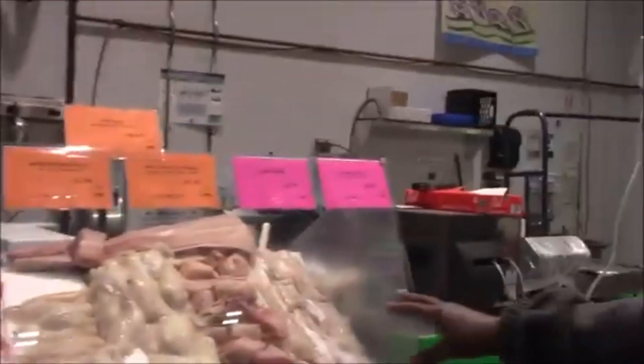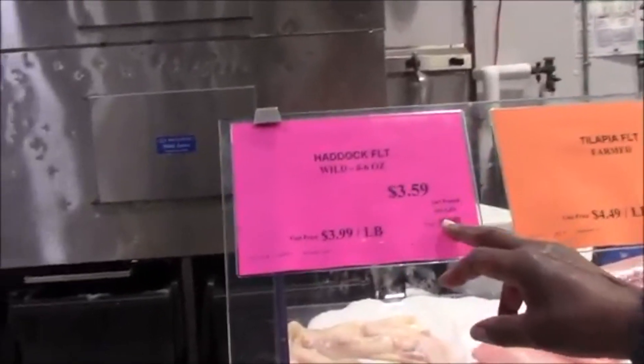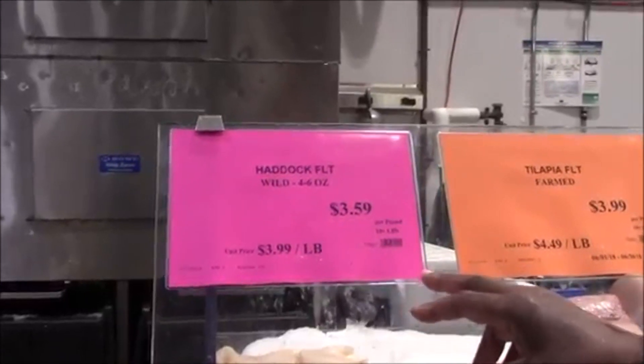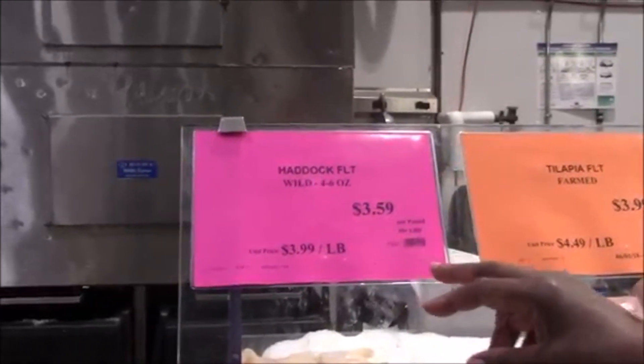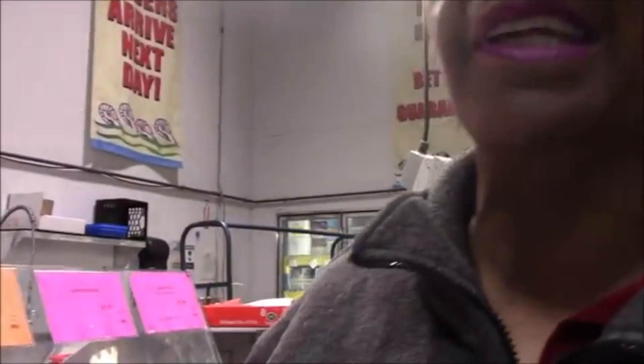Now we're at the fish section. We're going to get the haddock. You can see the price is $3.59 a pound and you have to buy at least three pounds. In the grocery store, this would be $8.99 a pound.